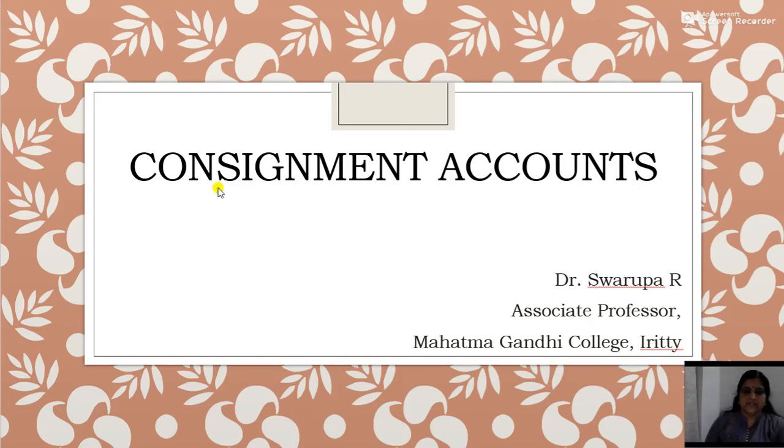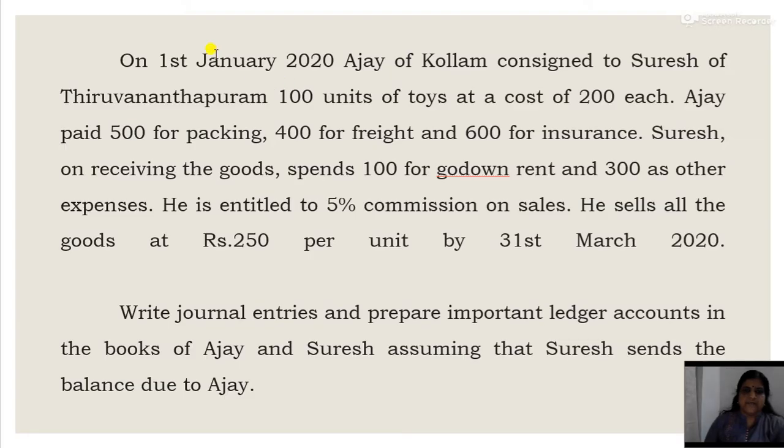Today we will discuss a problem on consignment. On 1st January 2020, Ajay of Kullam consigned to Suresh of Thiruvananthapuram 100 units of toys at a cost of Rs. 200 each. Ajay paid Rs. 500 for packing, Rs. 400 for freight, and Rs. 600 for insurance. Suresh on receiving the goods spent Rs. 400 for godown rent and Rs. 300 as other expenses. He is entitled to 5% commission on sales. He sells all the goods at Rs. 250 per unit by 31st March 2020.